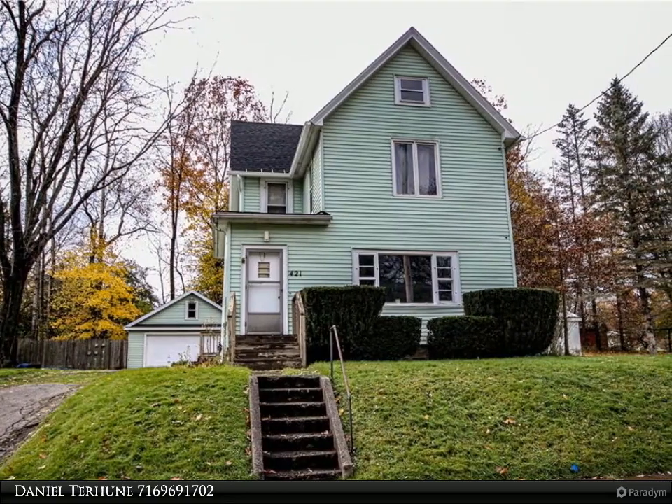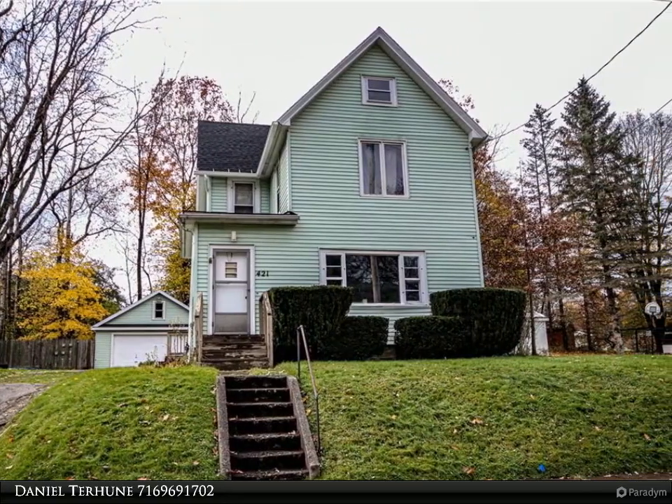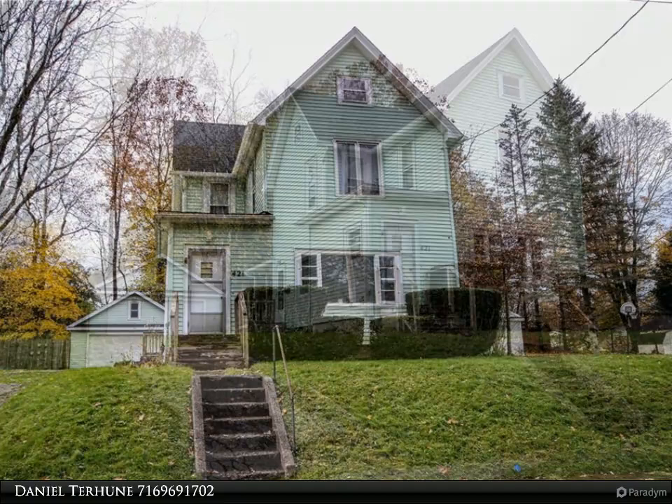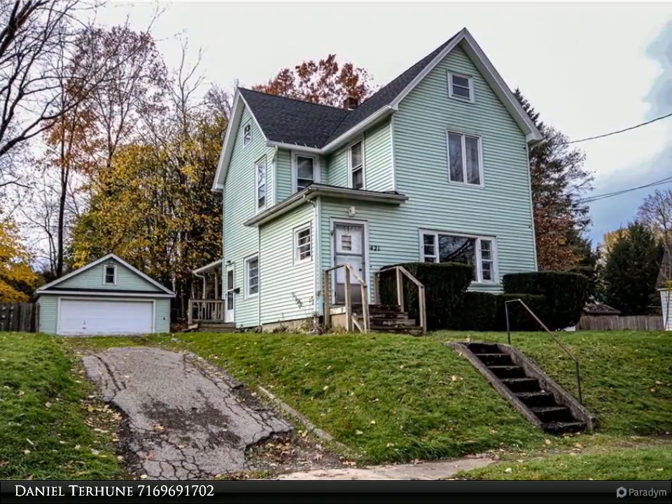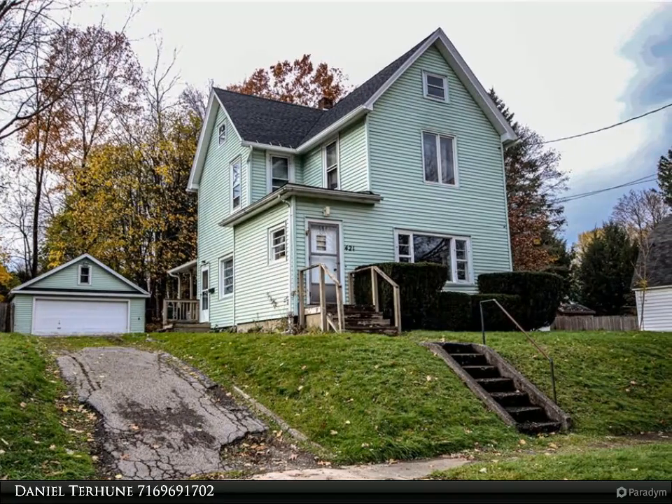Welcome, I am Daniel Terhune from Real Estate Advantage. Always remember, have a plan, go with Dan. Looking for an investment property? This one might be for you.